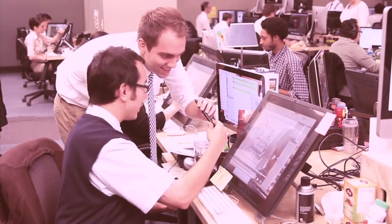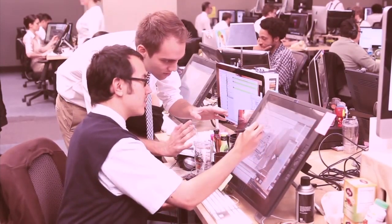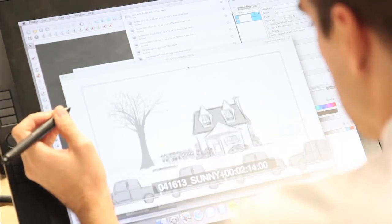Here, highly trained artists called Storyboardisters lay out the initial plan for the action of the animation block by block and scene by scene. This process is called doing the storyboards.